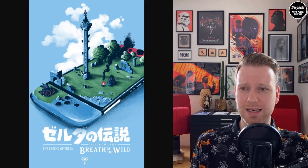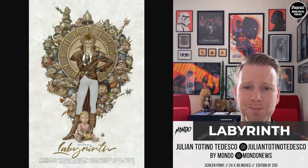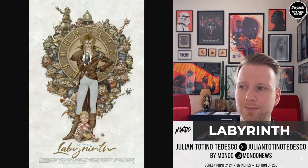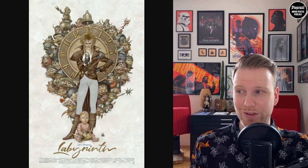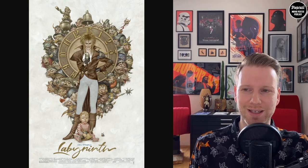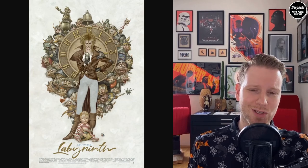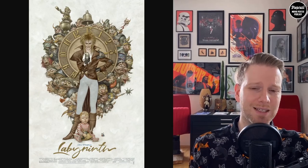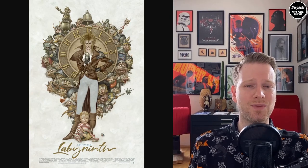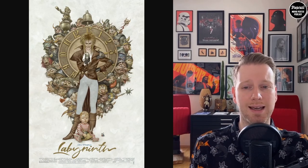Our next one is Labyrinth by Julian Totino Tedesco — I hope I didn't butcher that. This is a screen print poster by Mondo. I love this movie — it's a special movie, you've got Bowie in it and all these cool characters, the baby, and everything that came out of this movie was really interesting and fun. It's a good movie especially for a Sunday afternoon — I also like the Goonies and Indiana Jones for that. The feeling the movie gives me is really well translated in this poster. Totino Tedesco did a good job.